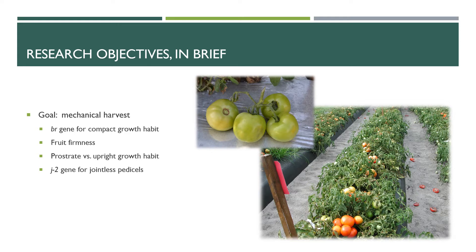Your project, Leo, I believe encompasses a couple of these aspects. Yes, my dissertation research is focused on looking at the genetics of fruit firmness and the prostrate and upright growth habit.